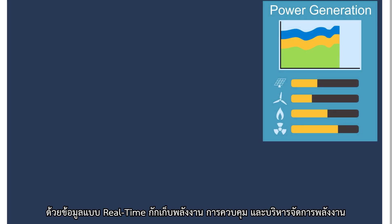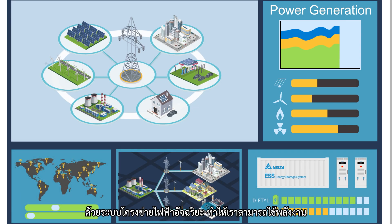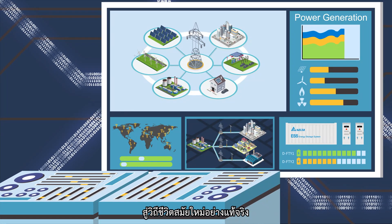With real-time information, storage, regulation and power management, the smart grid takes our application of power to a whole new level.